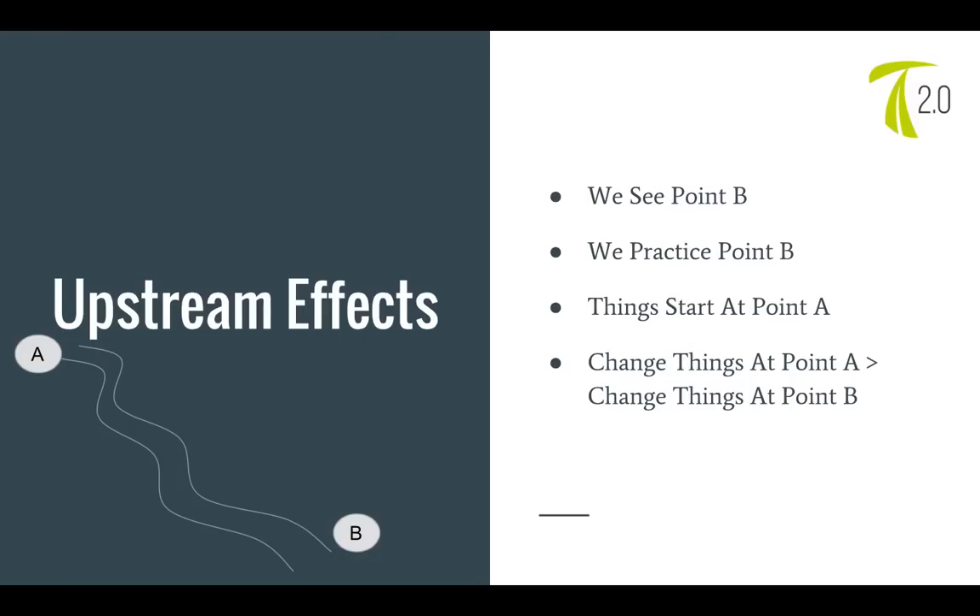Before we get into this, we've got to talk about something I call upstream effects. In hockey, we often see point B — the nice goal, the nice dangle at the end — and so we practice point B. But things actually happen at point A, upstream. You add ingredients upstream and then you see them downstream. If you change things at point A, that actually changes things at point B.